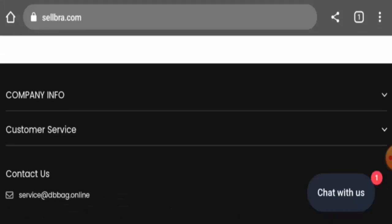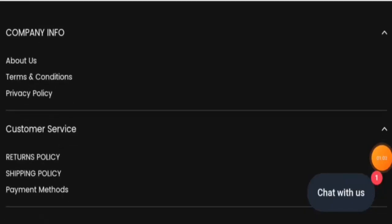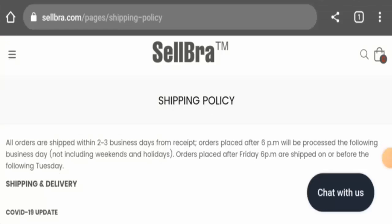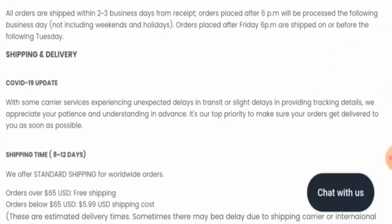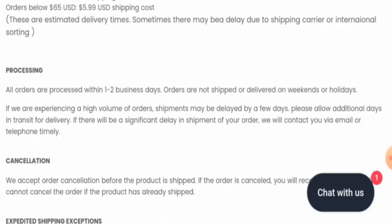Now we will check the shipping timing. Go to the customer service, then go to the shipping page section. All orders are shipped within two to three business days, and the shipping takes eight to twelve days.